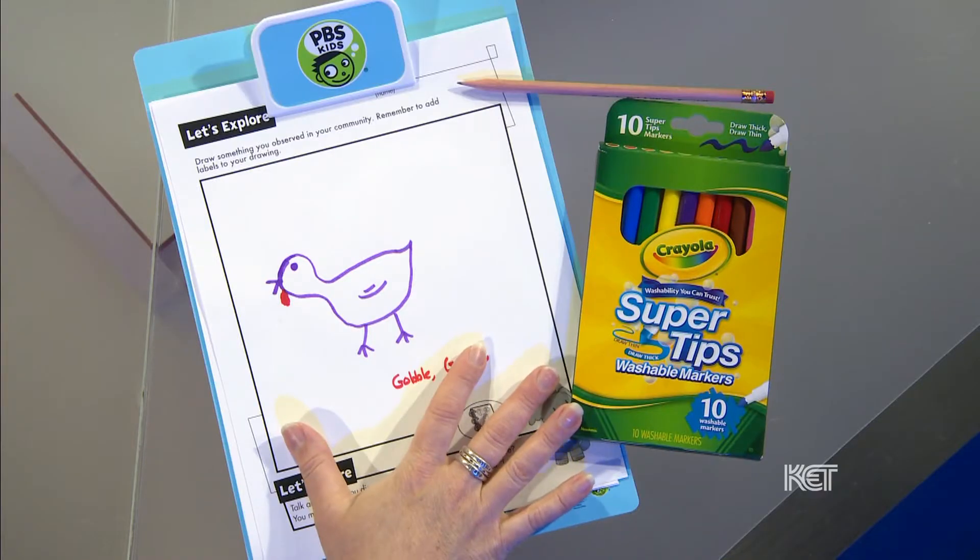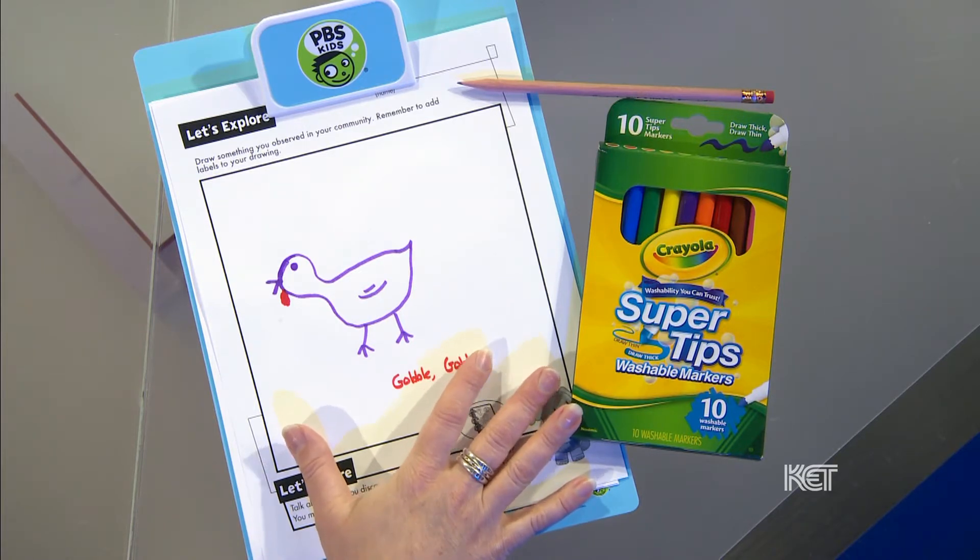Another thing that scientists might use is pen and paper, so they can take notes. Scientists take all kinds of notes because it's hard to remember things we've been investigating. So they might draw pictures or write words.